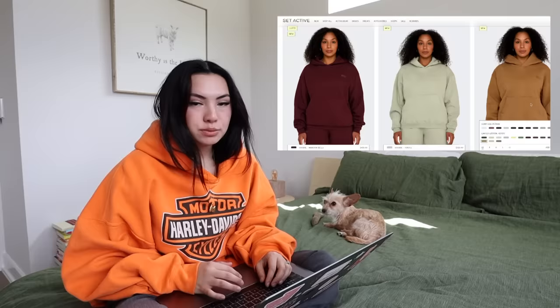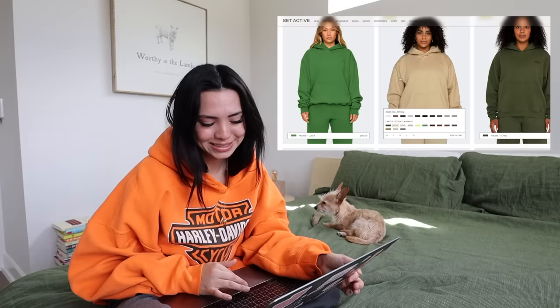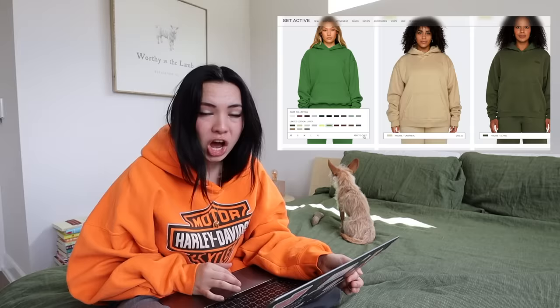Next we're taking quite the leap to Set Active. I'm sure you've seen some influencer girlies wearing Set Active — they're very cute, but I've never really heard much about their sweat suits or hoodies. I saw their color selection and got a little bit obsessed, so I'm getting the pink one. At the time of filming, they don't have the pink one in stock anymore, but these are $120. Let's see what we can get for a hoodie for $120.